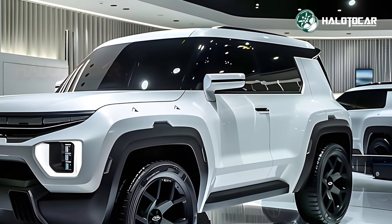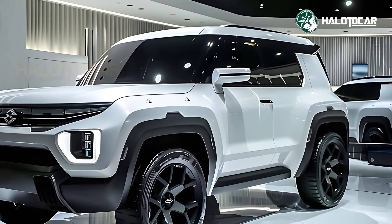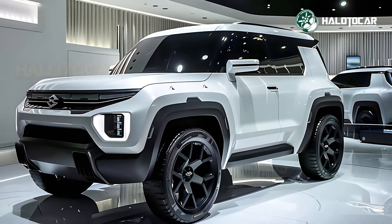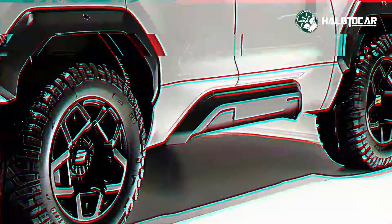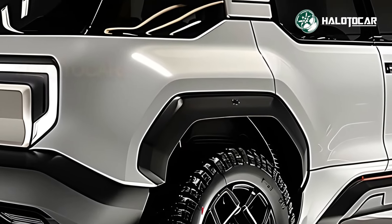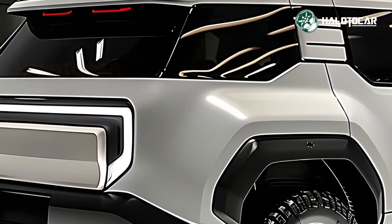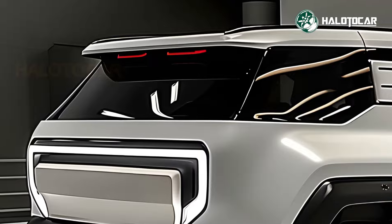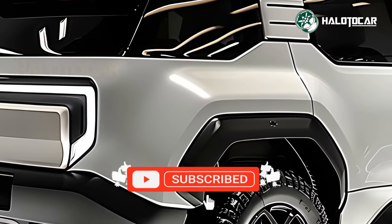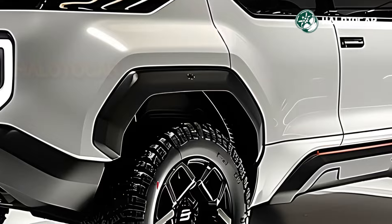The 2025 Isuzu Trooper has a roomy and long-lasting cabin. A pleasant and practical space is created by using high-quality materials and an organized design. With the most recent infotainment system, you can stay connected and entertained wherever you go — it has a big touchscreen display and seamlessly integrates with your smartphone. With the included safety measures and driver assistance systems, you may drive with peace of mind.